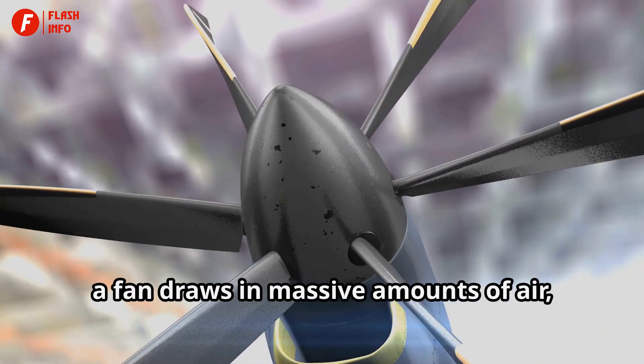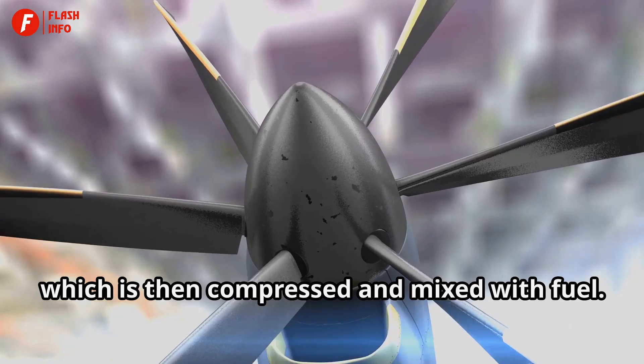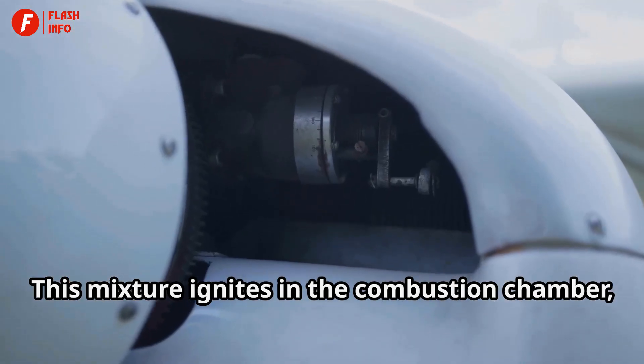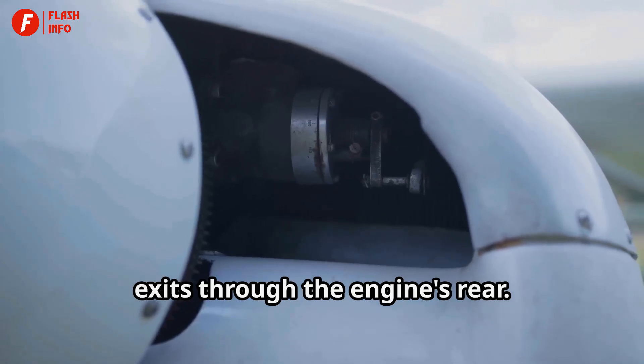At the front of a jet engine, a fan draws in massive amounts of air, which is then compressed and mixed with fuel. This mixture ignites in the combustion chamber, creating a powerful blast of hot gas that exits through the engine's rear.